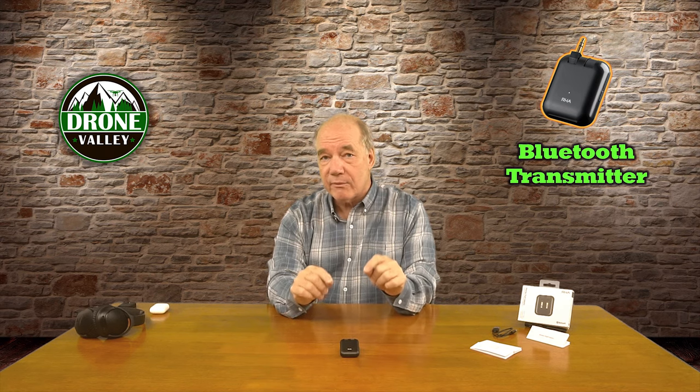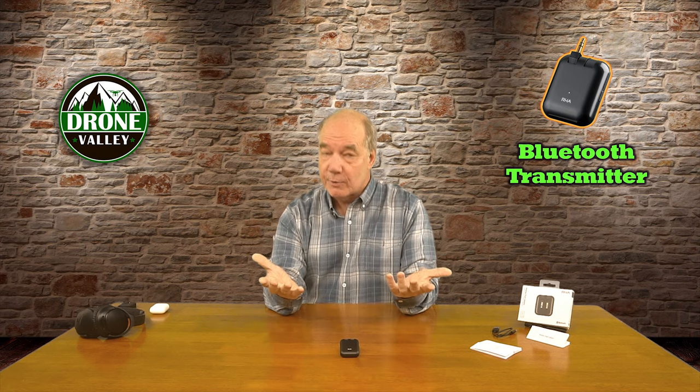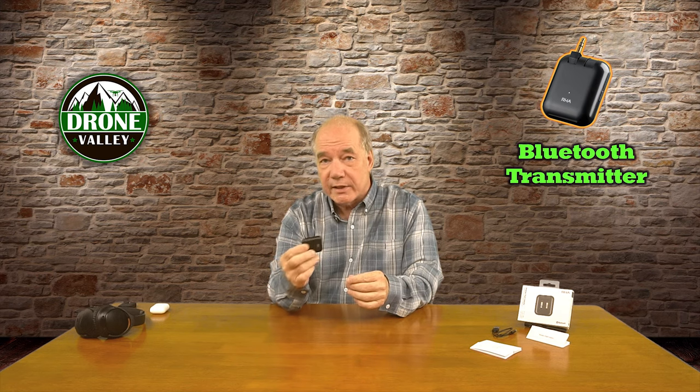Having that increased bandwidth allows the data to exchange better between devices and gives you the synchronicity you need for watching TV. It's also an incredibly powerful device — you can run it for 16 hours on a single charge, which is pretty cool. It also charges over USB-C, which is the modern standard for all our newer devices. Some older devices used micro USB, which means carrying an extra cable, but this one keeps it simple.